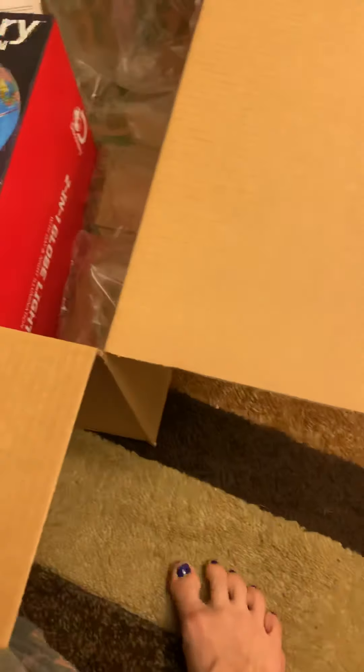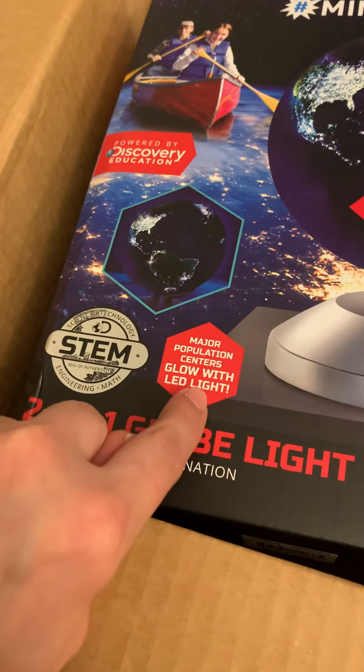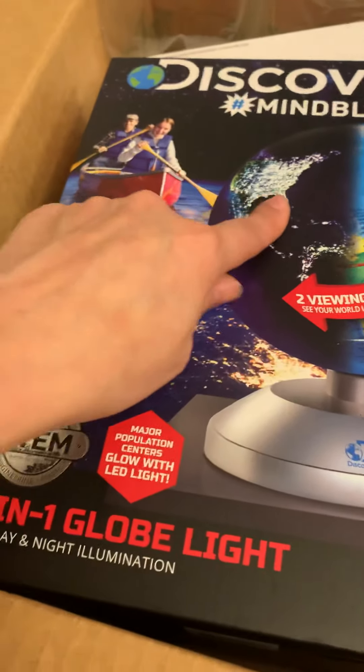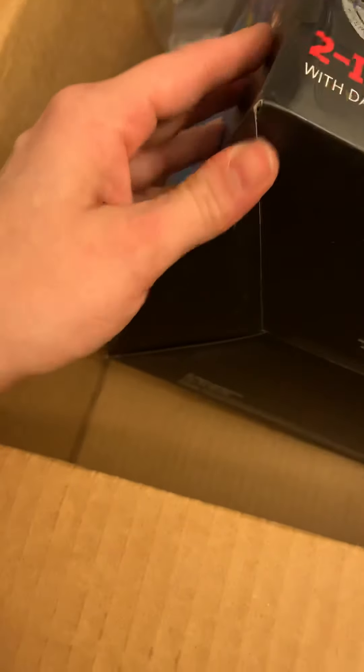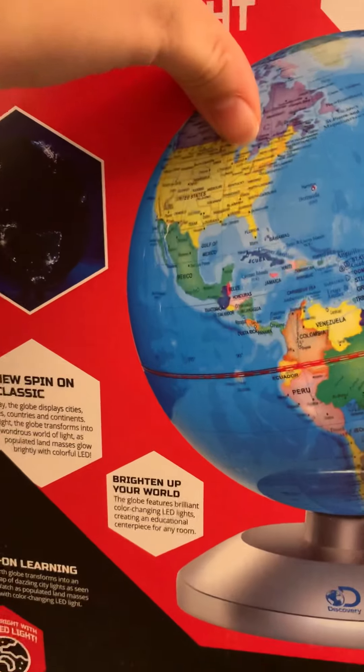And now what I have in here is this globe. It says: 'Major population centers glow with LED light.' Basically, it glows the way it does at night and you can see the stars from space. Which I'm really excited about. I hope this isn't opening because that's what it looks like, and it looks like somebody used it and returned it.